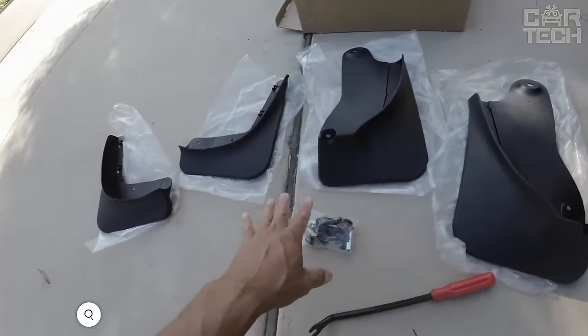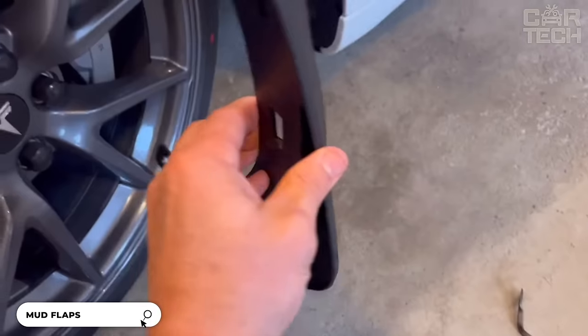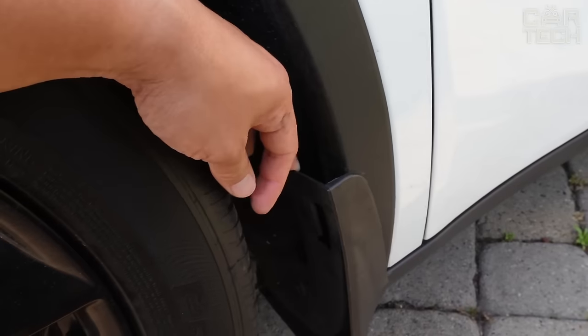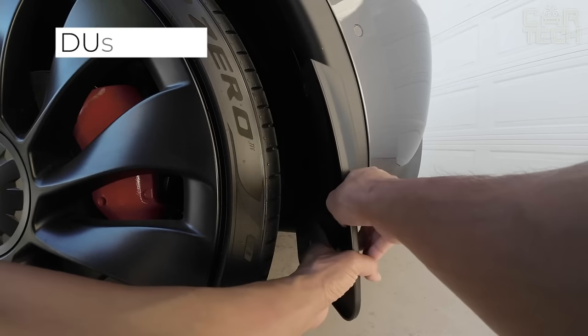Base Norris Quality Mud Guards for the Tesla Model Y protect your vehicle from dirt, snow, and stones flying out from under the wheels. They are easy to install, so no new holes need to be drilled. The mud guards securely cover the Tesla's body, doors, and underside from dents and chips.